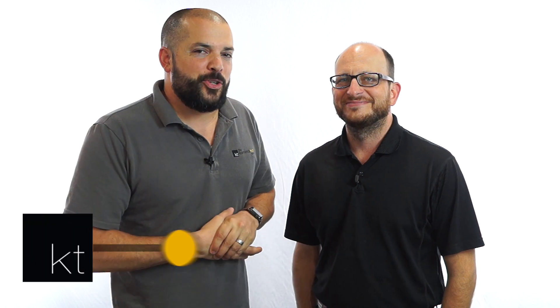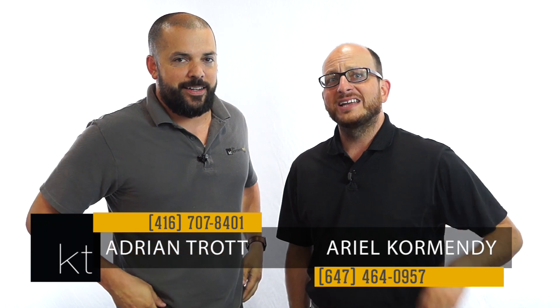Hey guys, what's up? Welcome to KT Quick Tips, episode 187. And today we're answering the question: do I need to paint my home before selling?